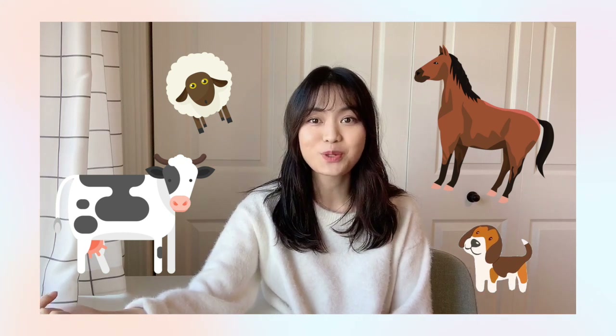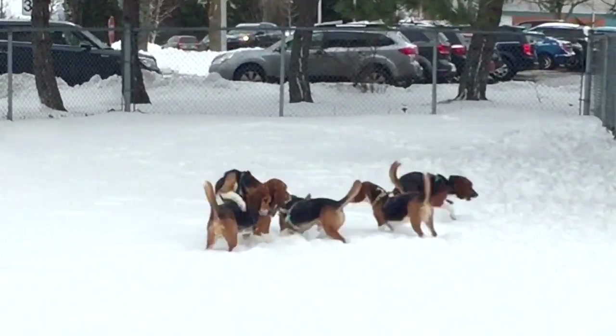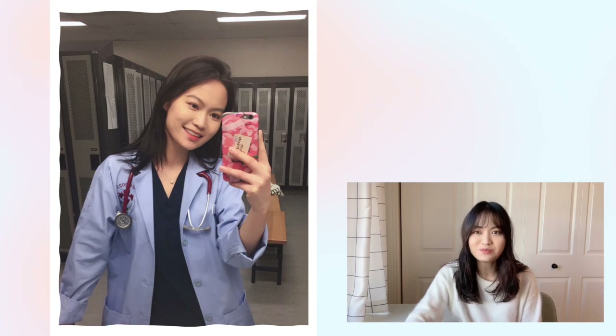Despite all the studying, vet school is a lot of fun — like in second semester when we started working with real animals. We had classes with dogs, horses, sheep, and cattle. We walked the teaching dogs every day and groomed the horses every week. Here I have a clip of our teaching beagles running around — this is the first time we walked them. They're super sweet and they always bring a smile to my face. I also have a photo I took after my first ICU shift. It was a pretty normal shift but it was the first time I went into an ICU, so it was pretty exciting for me.